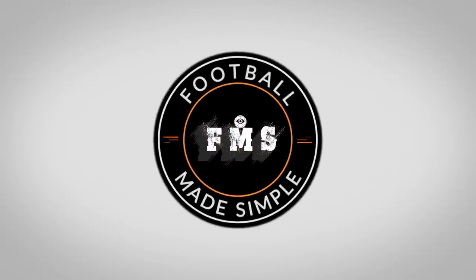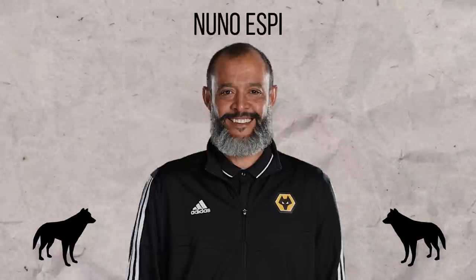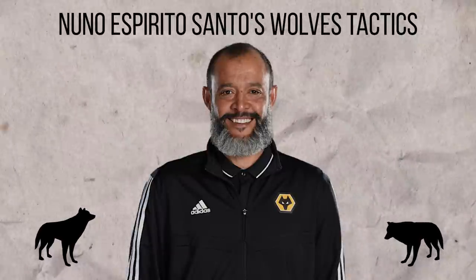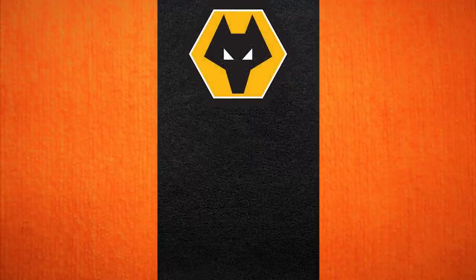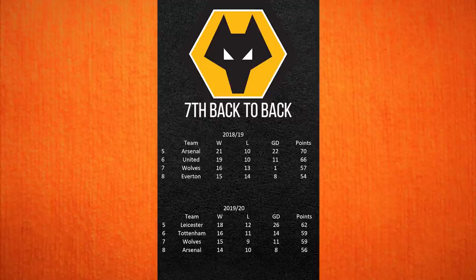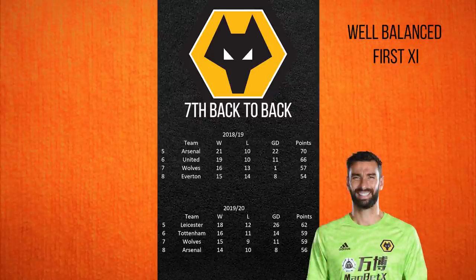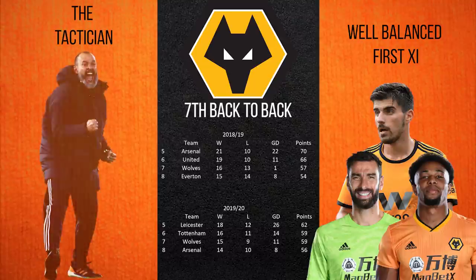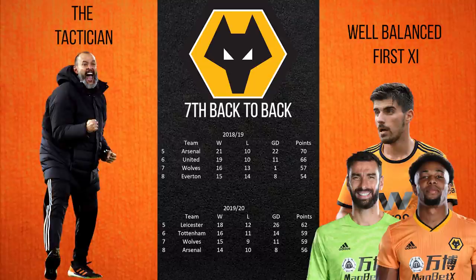Hi and welcome back to Football Made Simple. Since returning to the Premier League, Wolves have been impressive, finishing 7th in back-to-back seasons. With a well-balanced first eleven featuring the likes of Rui Patricio, Neves and Traore, they have challenged for Europe in both seasons. Their tactician behind this is Nuno Espirito Santo. But what tactics has he used? In this video we take a look.